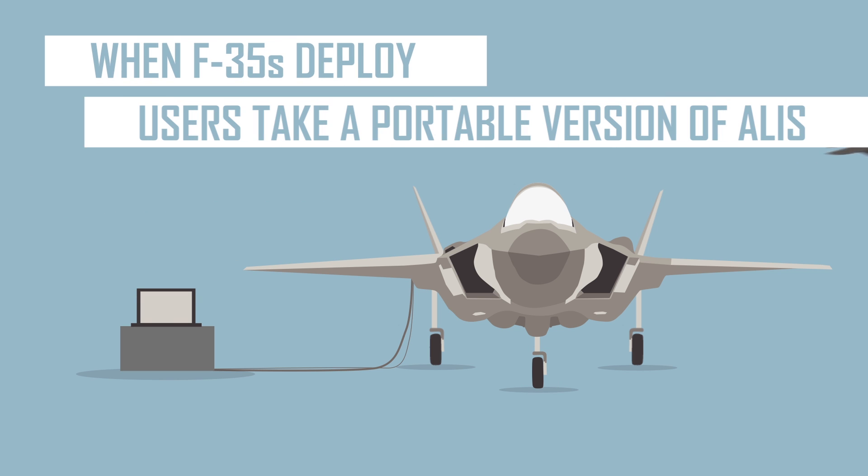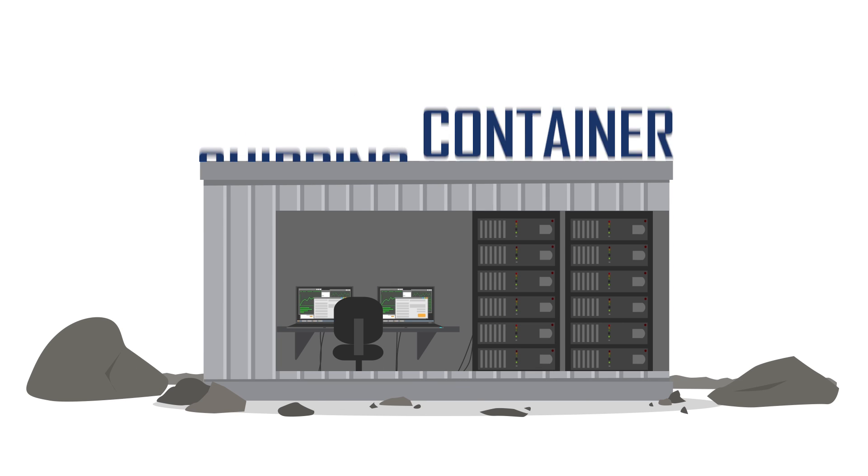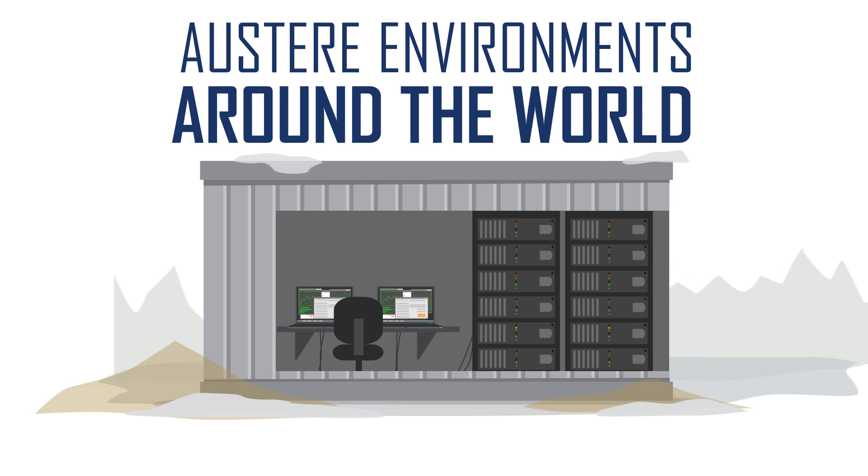When F-35s deploy, users take a portable version of ALICE with them. The ALICE server can be set up inside something as small as a shipping container, where it can function in austere environments around the world.